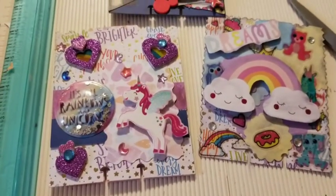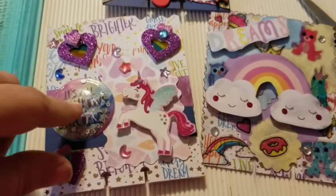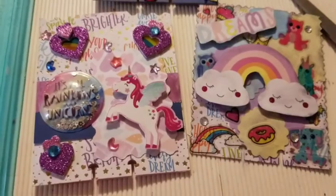I ended up doing three memory deck cards. I don't know which one I'm going to send her yet, but I figured I'd show you all three and we'll go from there.